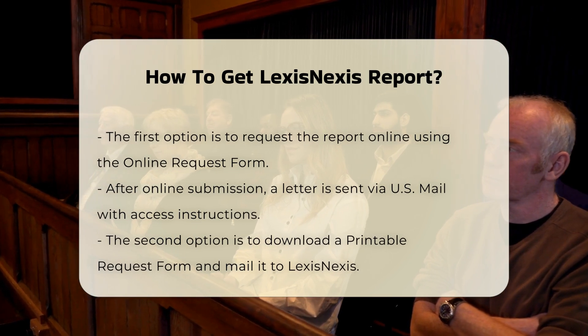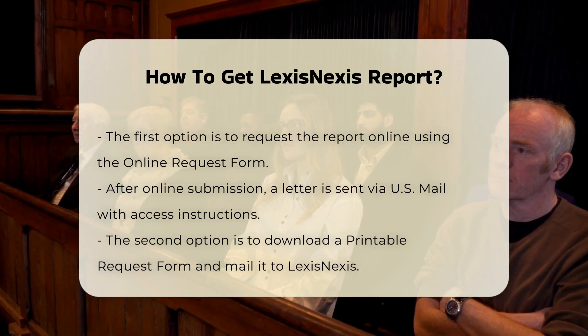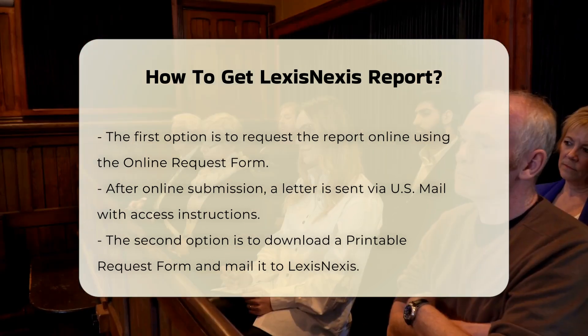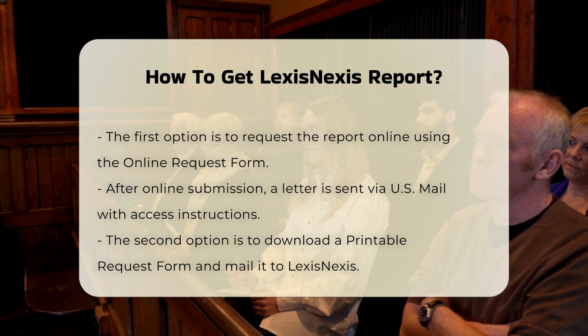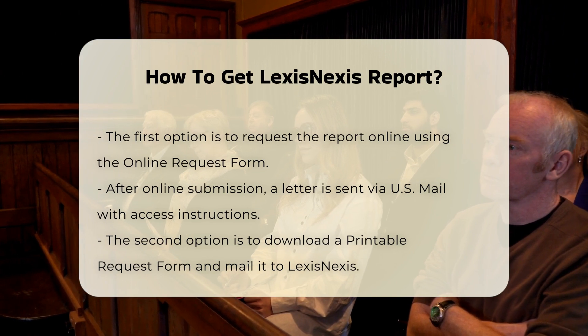Requesting the report by US Mail: if you prefer, you can download a printable request form, complete it, and send it to the LexisNexis Risk Solutions Consumer Center via US Mail. This method also results in you receiving a letter with instructions on how to access your report online.